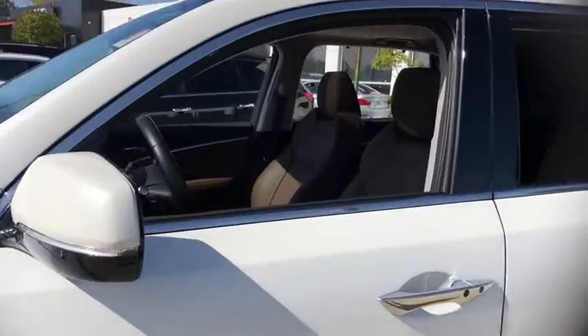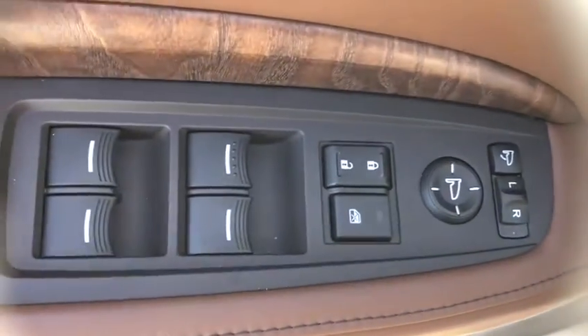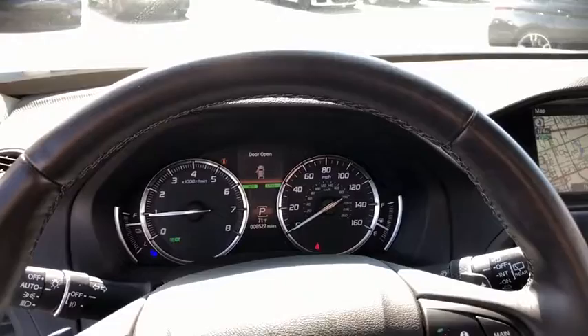This vehicle has less than 9,000 miles. Here are some of this vehicle's great options: navigation system, power liftgate, power passenger seat, traction control, leather-wrapped steering wheel, moonroof, dual airbags, alloy wheels, power steering.